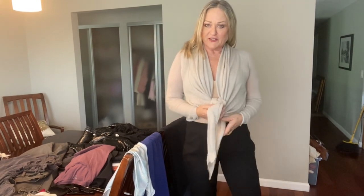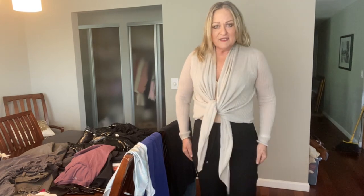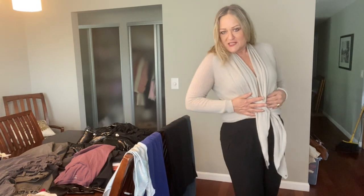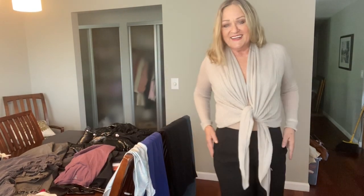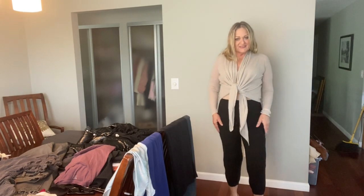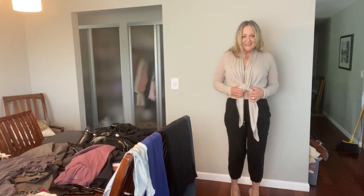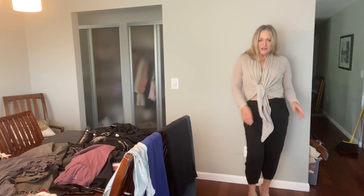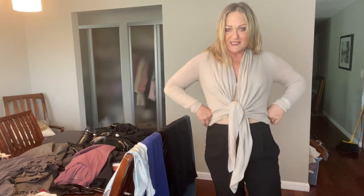This is a fairly current cashmere piece from All Saints. I alternate between wishing it were a size bigger and thinking it's perfect. I've got it paired up with these pleat front silk joggers from Eileen Fisher — definitely a keeper, a little bit shorter than I would like, but I think overall they will be a great piece to keep. These are a small petite.